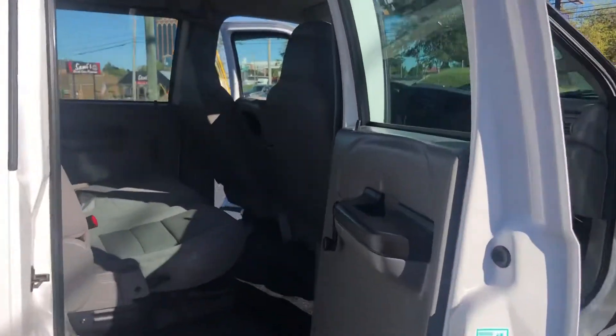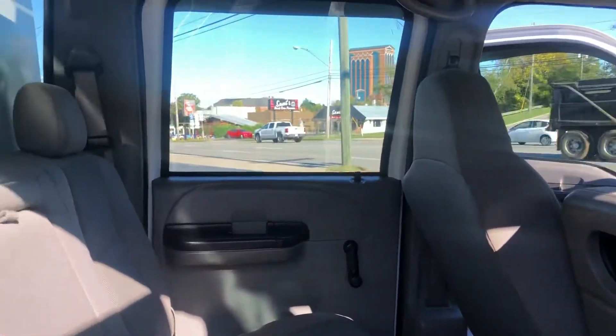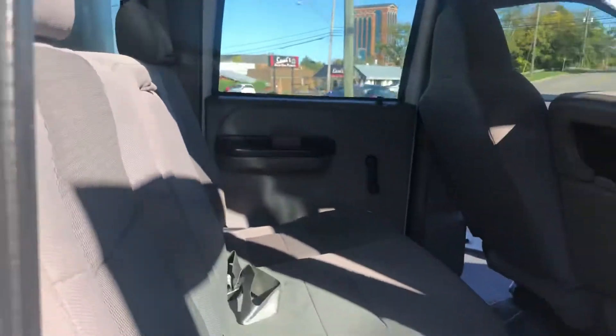On the passenger side we've got a step rail. Like I said, the vehicle will seat six people.